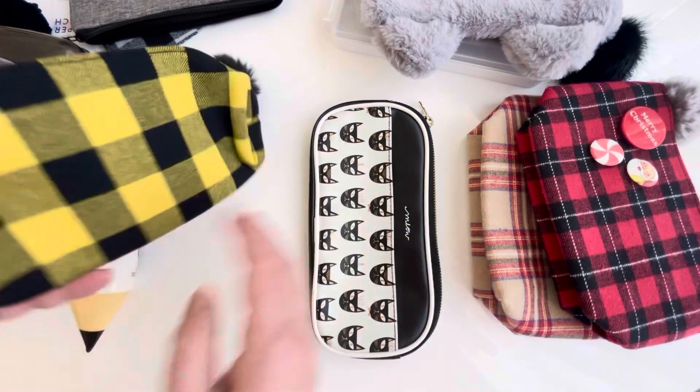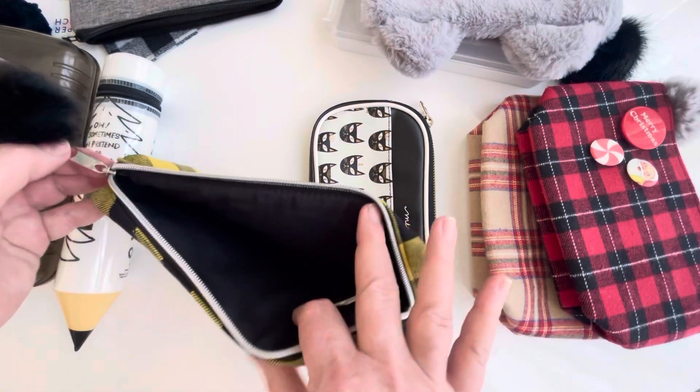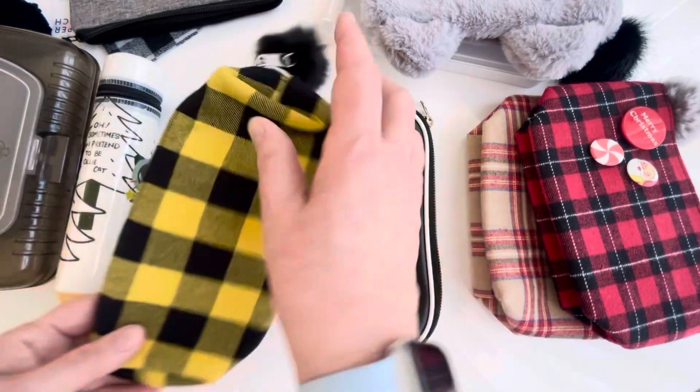This is from Michael's and it came out at Christmas time, so it's more of a winter plaid theme. I love plaid and I love yellow, so I couldn't resist.